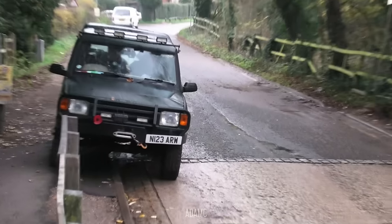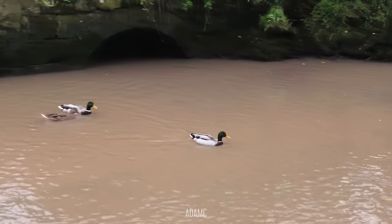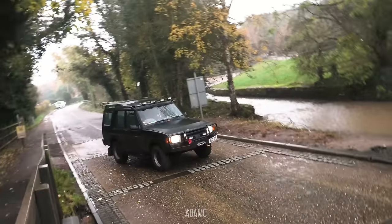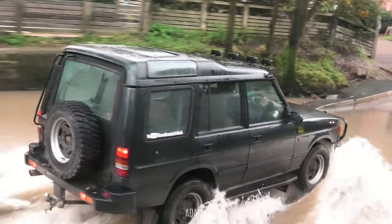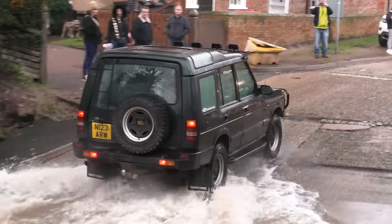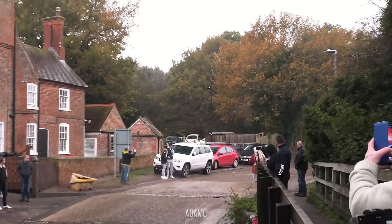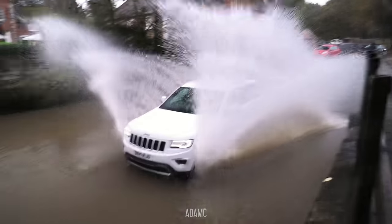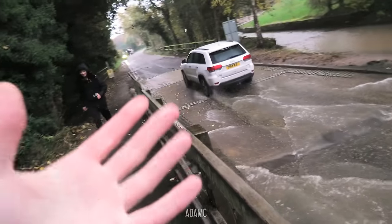We've got some Rover V8 revolutions from the Disco. You can do it! As long as you don't get it in your air filter, you'll be fine. We'll be able to hear the mighty Rover V8 as it passes through the Ford — reminiscent of my old TBR. We've got a Jeep doing what Jeeps do best. That splashed my camera — let's kind of shake it dry.